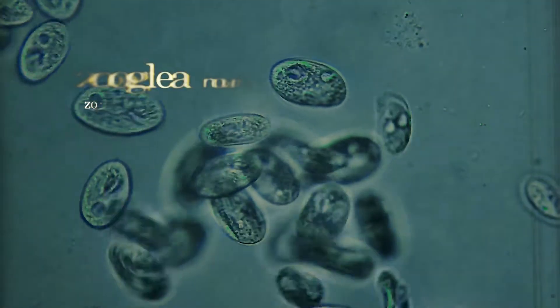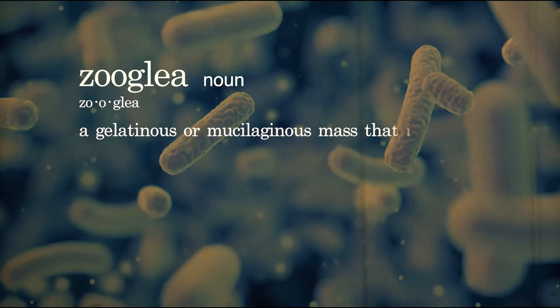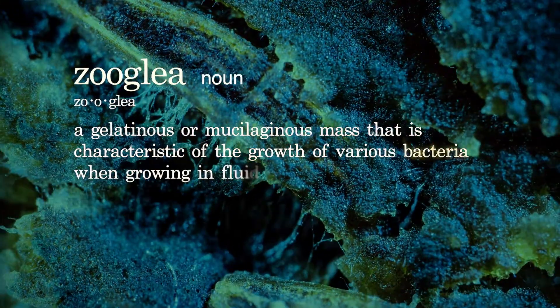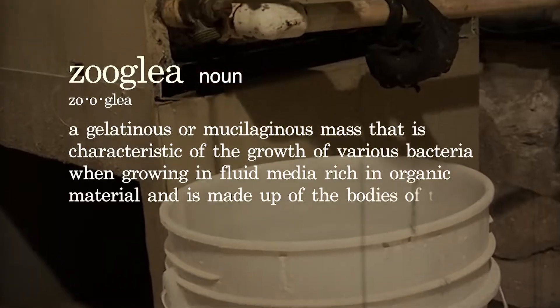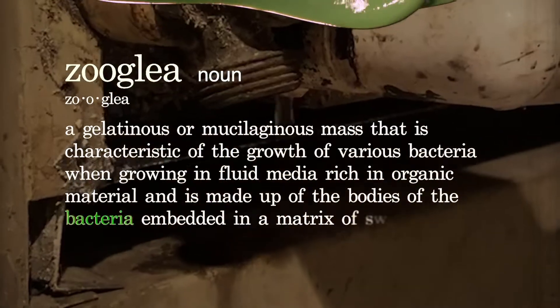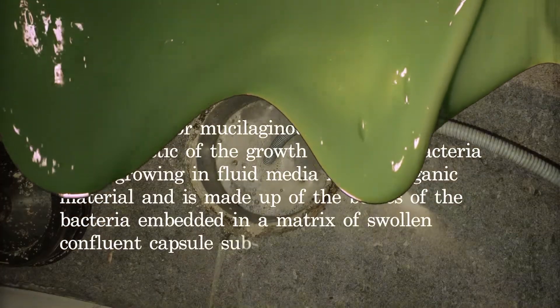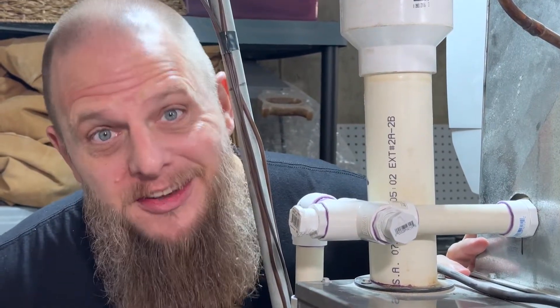Zooglia. Webster's Dictionary defines zooglia as a gelatinous or mucilaginous mass that is characteristic of the growth of various bacteria when growing in fluid media rich in organic material and is made up of the bodies of the bacteria embedded in a matrix of swollen carbon capsule substance. In layman's terms, it's the snot of your AC system.